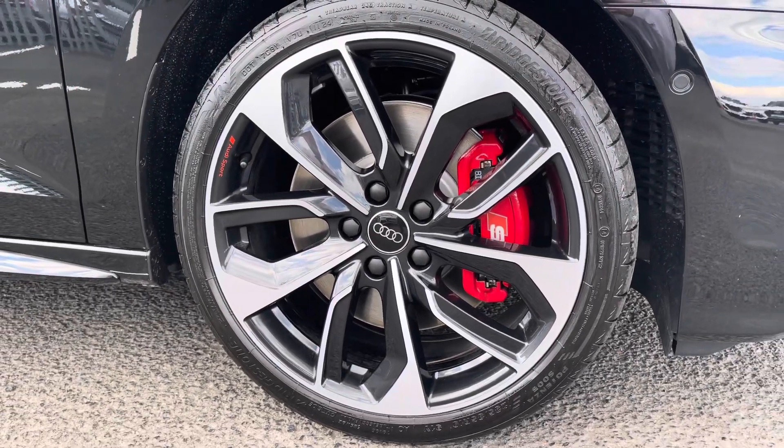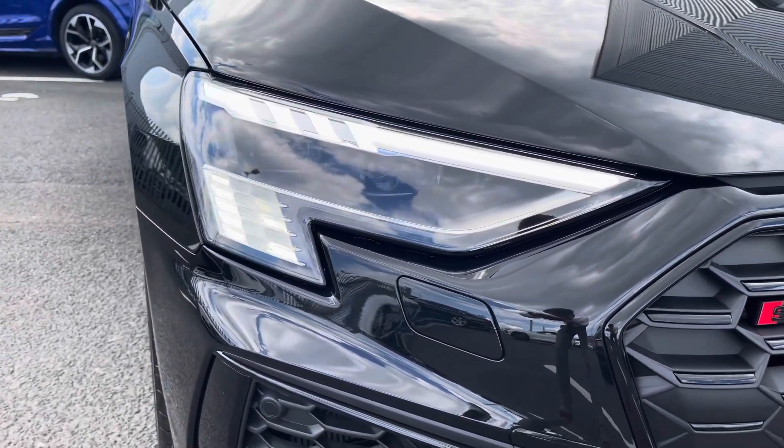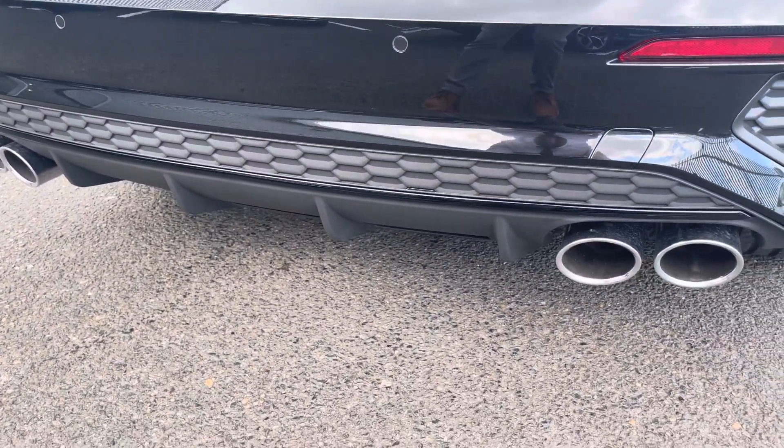It sits on 19-inch 5 twin-edge spoke design alloy wheels with red S calipers. It features the Matrix LED headlights and daytime running lights at the front of the vehicle, and also features an aggressive rear end with a quad exhaust tailpipe and an aggressive diffuser, giving a nice sporty look.